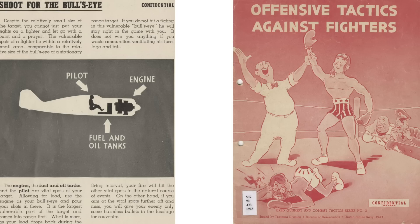An enemy fighter's vital target zone is roughly 8 feet by 8 feet, as shown on this page from a 1943 Bureau of Aeronautics Training Manual titled Offensive Tactics Against Fighters. Don't fire with a burst in prayer — a fighter's vulnerable zone is small. Don't shoot at the fuselage and tail; aim at the fighter's engine, fuel and oil tanks, and pilot.